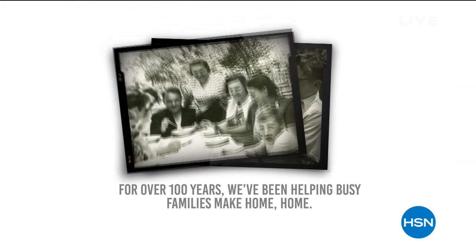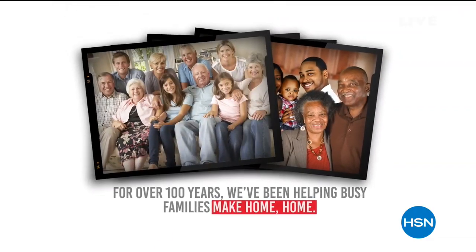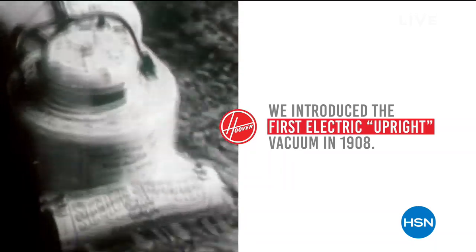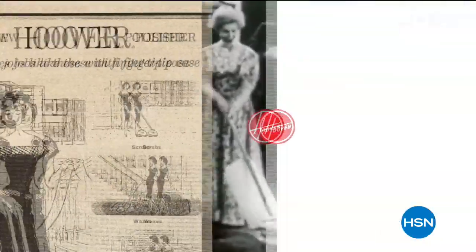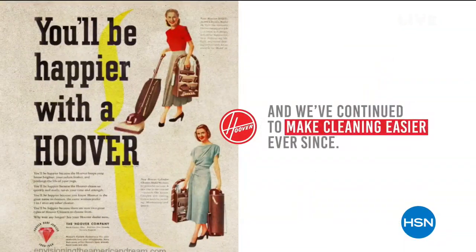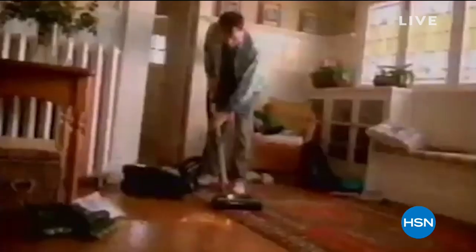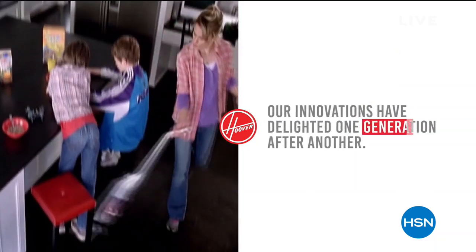We're going to put you in the mood for cleaning. You can and you will be when it comes to Hoover. Over 100 years in the industry, they are a legacy of not only solving cleaning problems around our home — they are doing something exclusively for HSN and only for this hour.